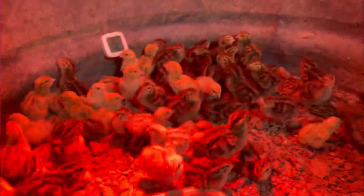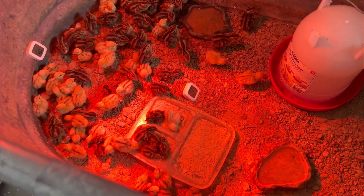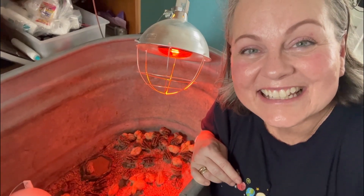We're gonna go check on the quail. Right now the baby quail just hatched, so we have them inside the schoolroom. They are so adorable. Look how stinking cute they are.